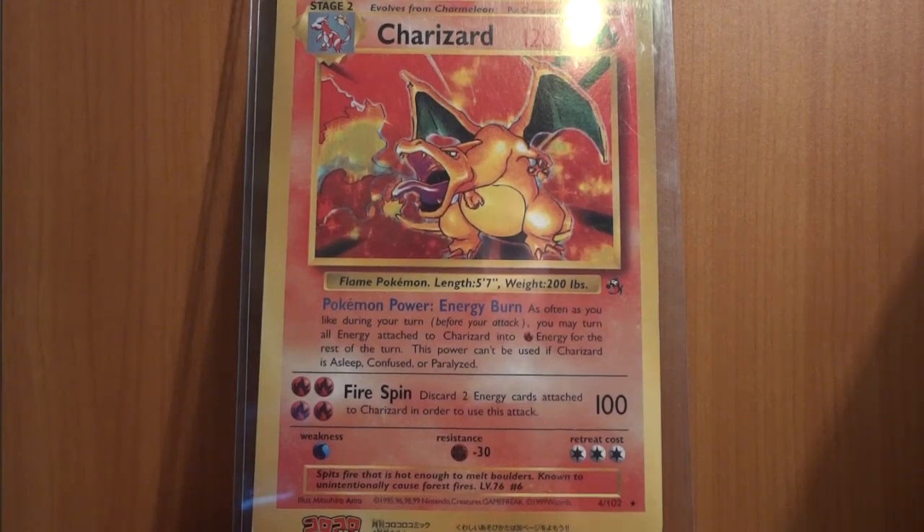I'd definitely call it near mint to mint — not gem mint, but near mint mint — so it's a really nice addition to my collection. It's non-holographic, featuring the original Base Set Charizard with the same artwork by, I believe, Mitsuru Arita — something like that.